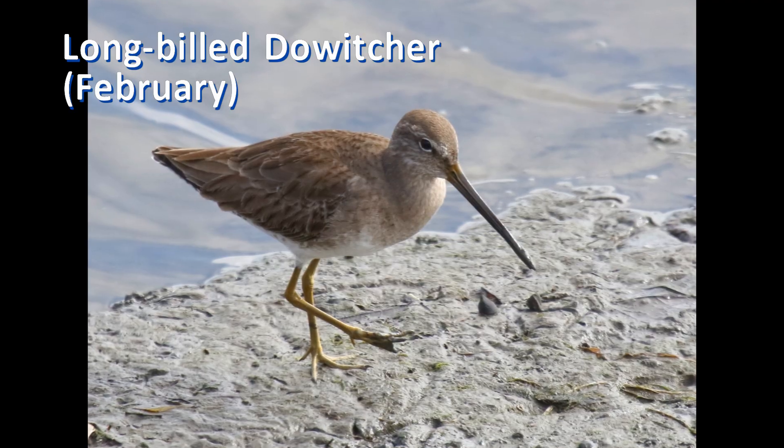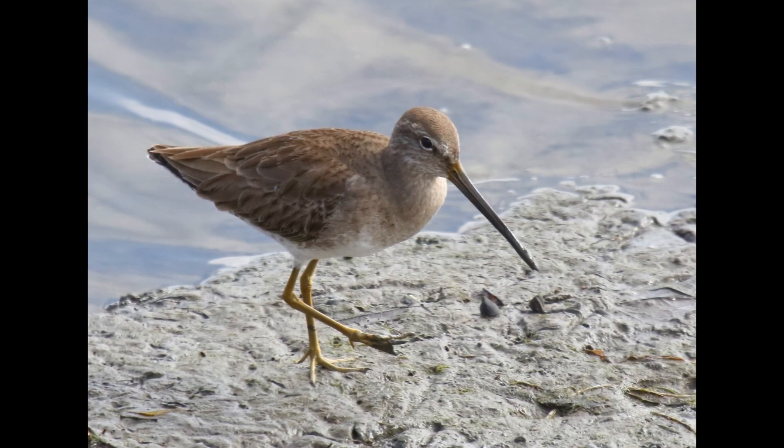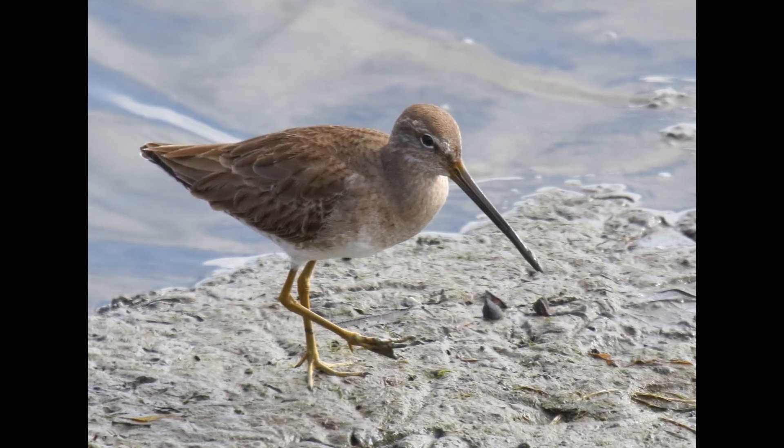Then, in late October or November, they continue their southward migration. When the molt to non-breeding plumage is complete, they are evenly gray. Note especially that the breast is smoothly gray.